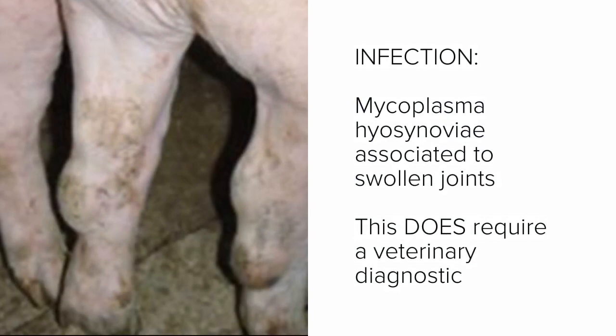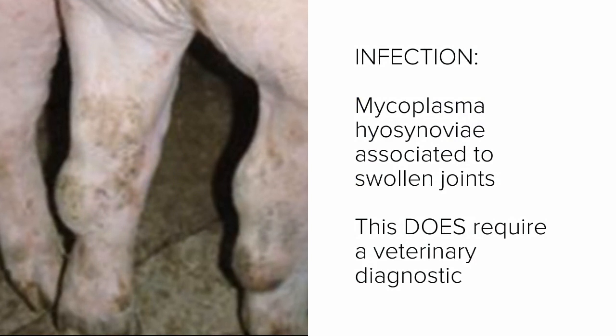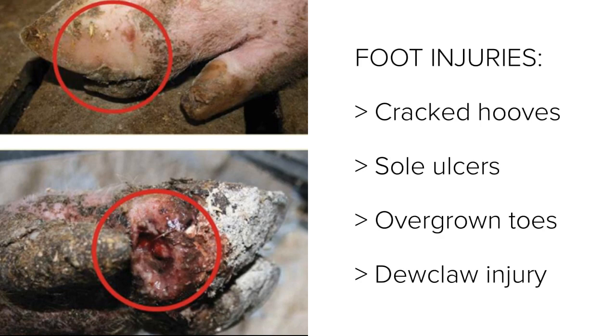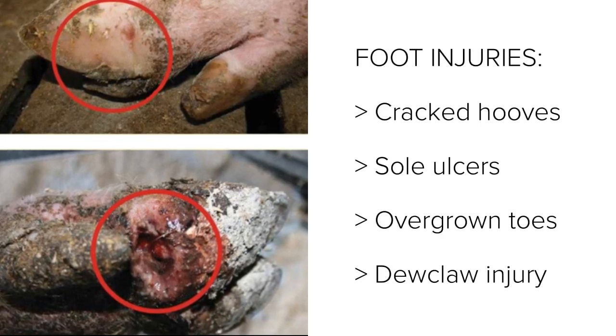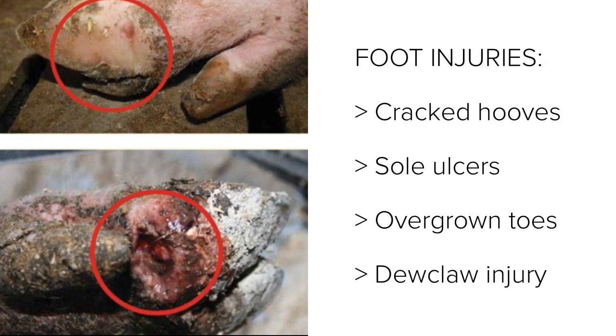In this picture you will see swollen joints due to Mycoplasma hyosynoviae — this does require a veterinary diagnostic. Foot injuries also play a big role in lameness, including cracked hooves, sole ulcers, overgrown toes, or dewclaw injuries.